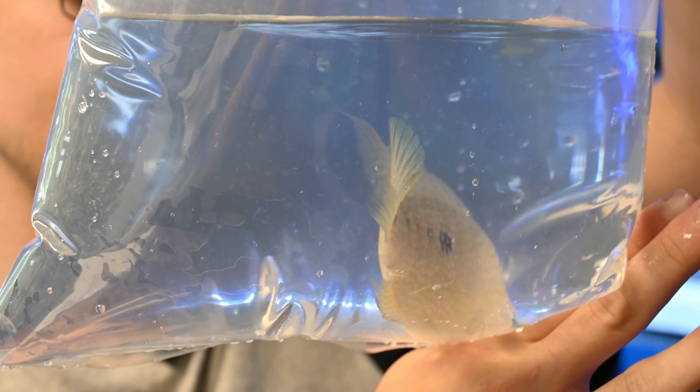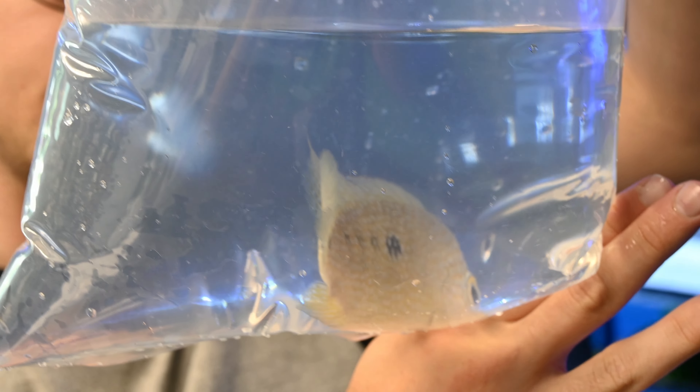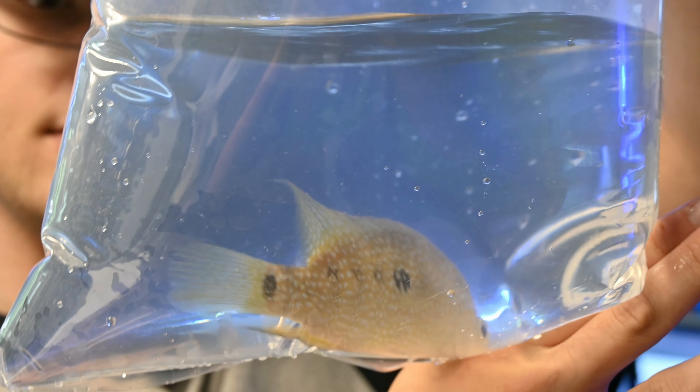Here we have a nice large Texas cichlid. We actually got a couple of these in this shipment.